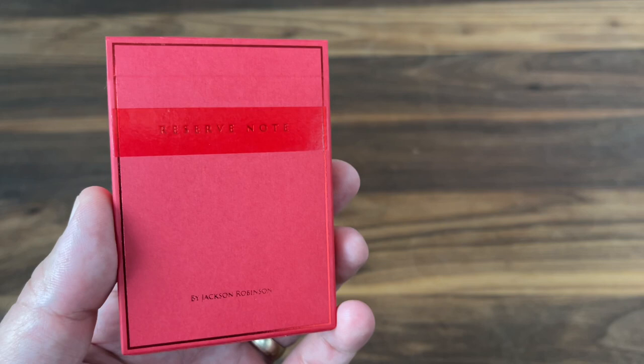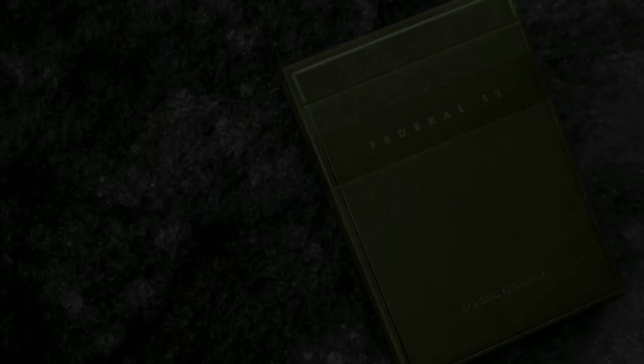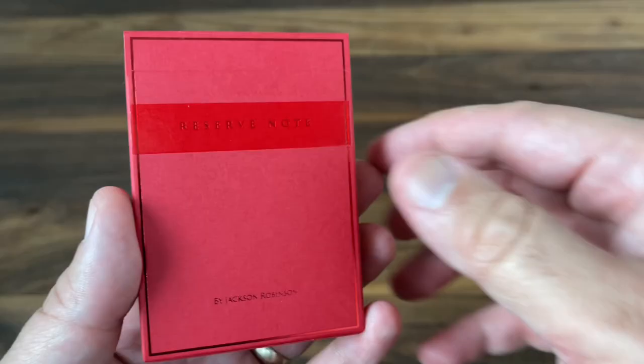But for this month, Jackson went back to something familiar. Some of the very earliest decks that he did were based on currency, and in 2021, as part of this short series, Jackson's revisited some of those early decks. In the past months, we've already seen Federal 52, Gold Certificate, and Silver Certificate, and now we close out that four-deck mini-series with Reserve Note.